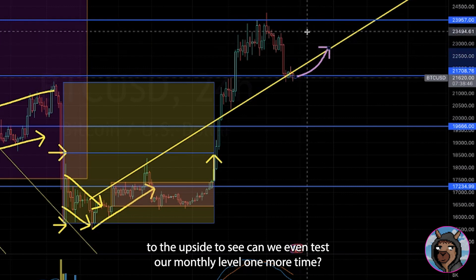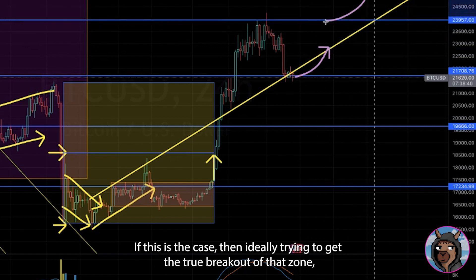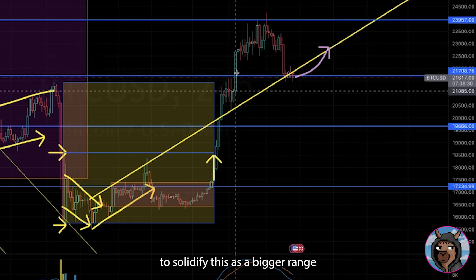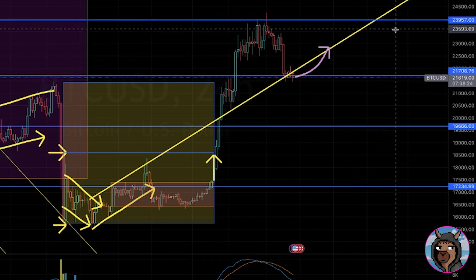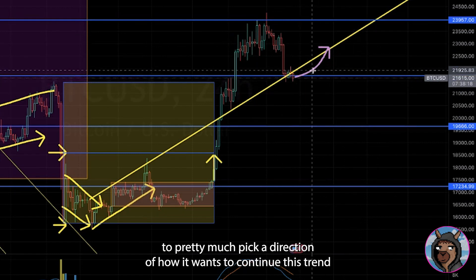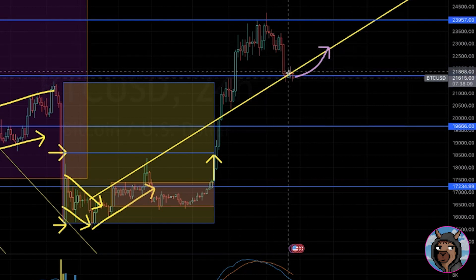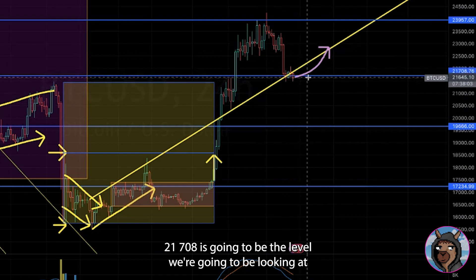We want to see if we can even test our monthly level one more time. If that's the case, then ideally trying to get the true breakout of that zone. If we cannot get the breakout of that zone, then looking for a rejection to solidify this as a bigger range for a bigger breakout move in the near future. Right now this is a very key level for Bitcoin to pick a direction — whether to continue this trend or reverse it. The 21708 is going to be the level we're watching for this upcoming week.